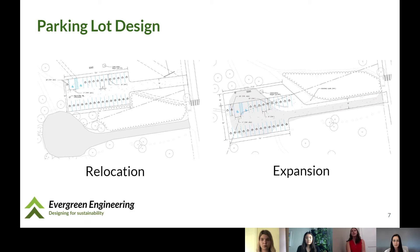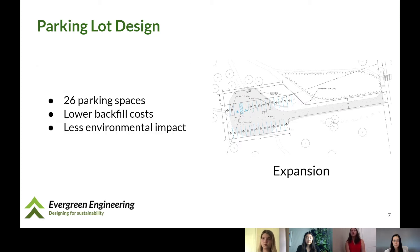The process for designing the parking lot started with analyzing the costs and benefits of keeping the parking lot in its current place and expanding it versus completely relocating it north of its current location. While both options had advantages and disadvantages, we ultimately chose the expansion option for three main reasons: we were able to more than double the amount of parking available, the costs associated with backfilling to even the grade were significantly less than the relocation option, and there would be fewer environmental impacts during construction.